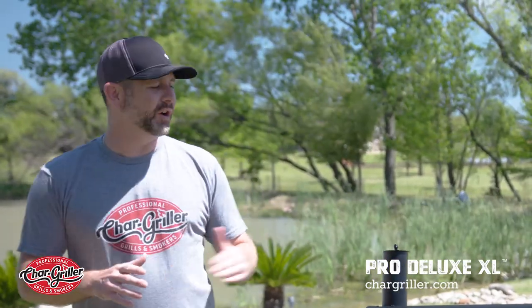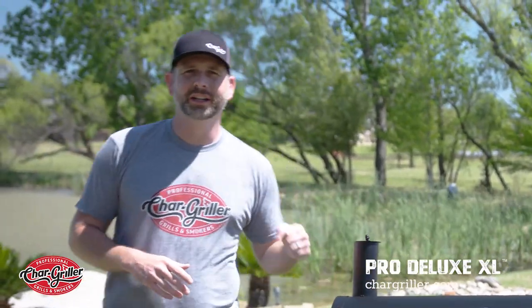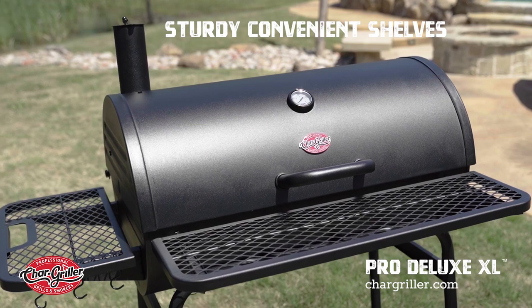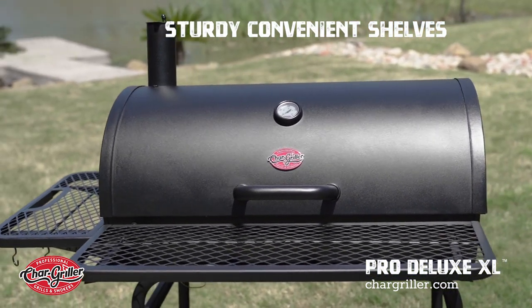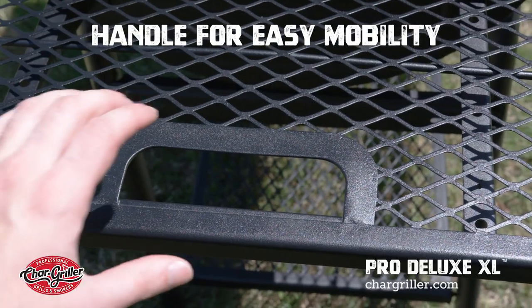I haven't even scratched the surface on all of the features that are loaded in this Pro Deluxe XL. You have sturdy, convenient shelves from the side to the front to the bottom, and a convenient handle for moving this massive thing.